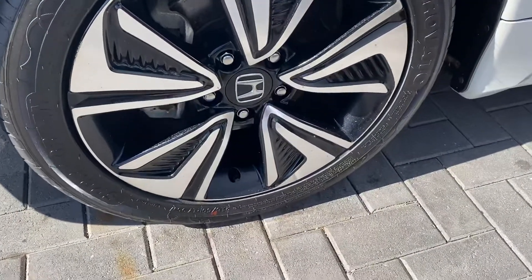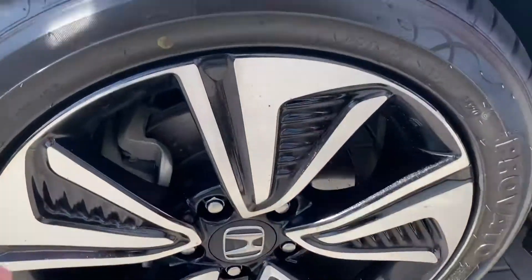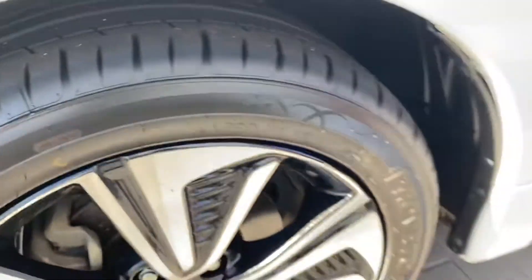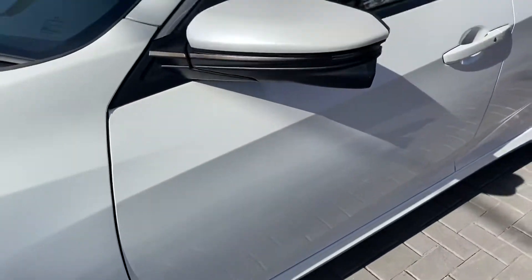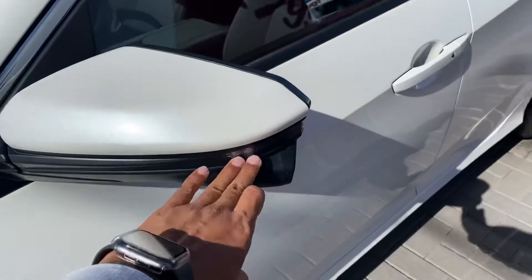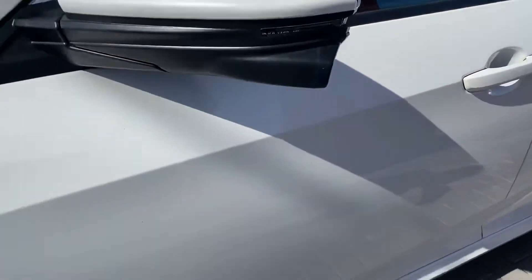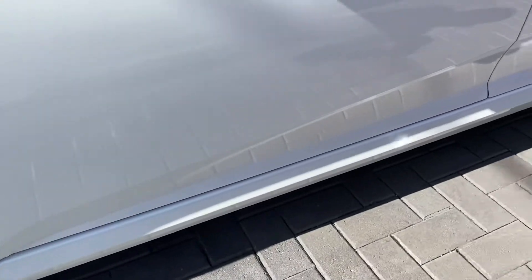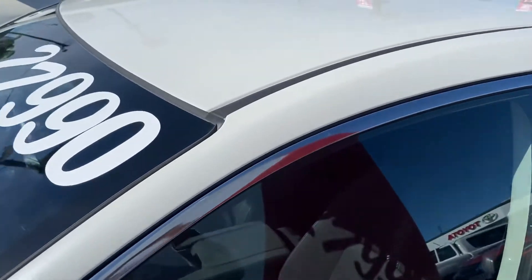Overall condition not too bad at all. Working your way down, nice big blinkers there as well. Genuine alloys on the front - these are actually your 17-inch alloys from factory - and as you can see the front tyres still have plenty of tread left. Colour-coded mirrors, nice big blinkers there as well, colour-coded door handles. It does have a very nice black and white finish to the vehicle, very very nice.